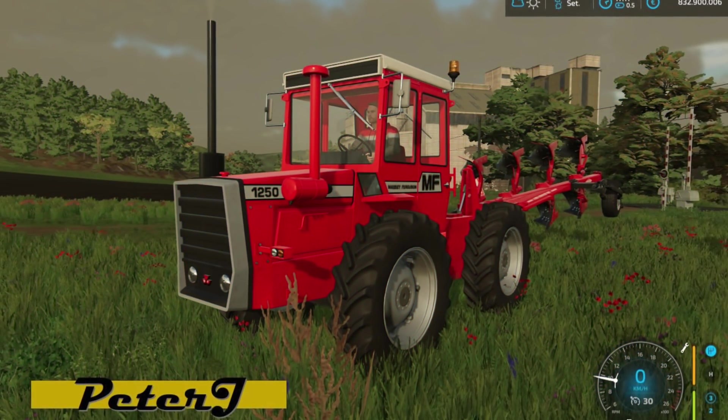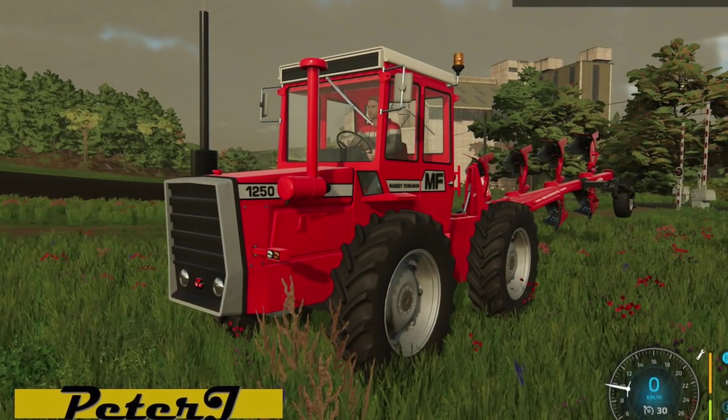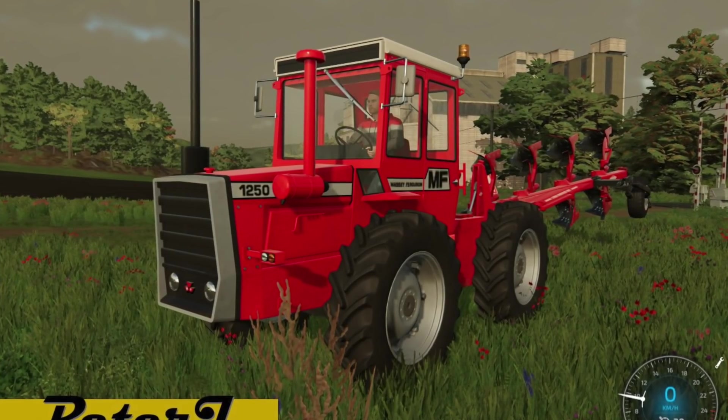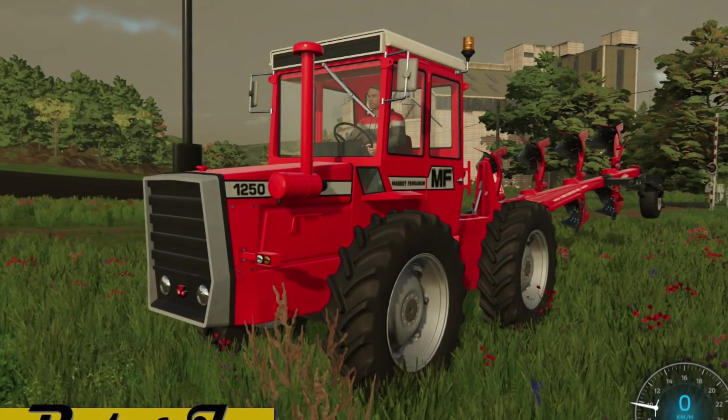For those of you that have been waiting for a nice classic Massey Ferguson done right, Peter J. Modding says that his Massey 1250 will come to FS22 for all platforms, and here we get a teaser from him from in-game. I know this was popular in FS19 and it'll be even better in FS22.